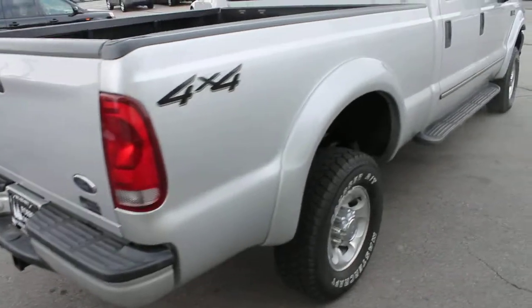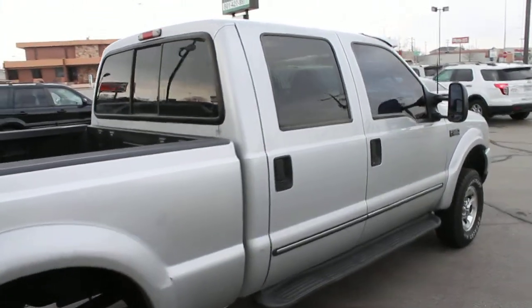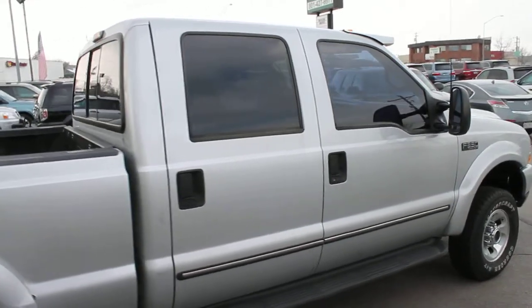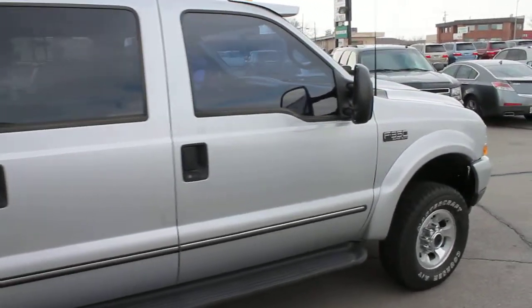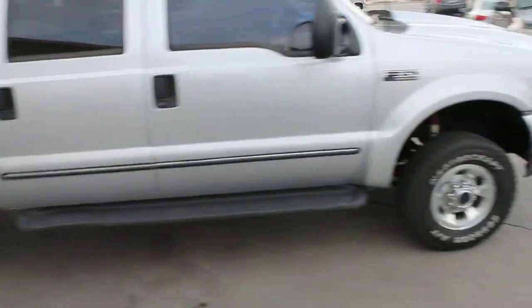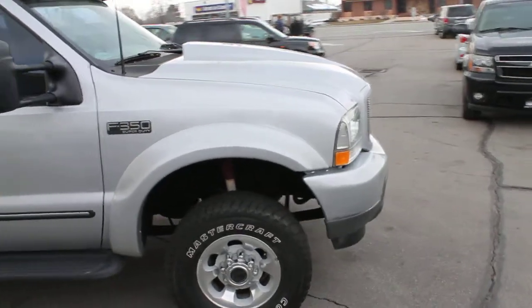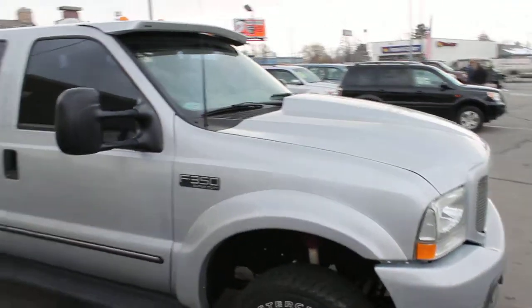It's a clear title vehicle. The body's in very good condition. For a free copy of the Carfax Vehicle History Report, you can log on to our website, forestmotors.com.